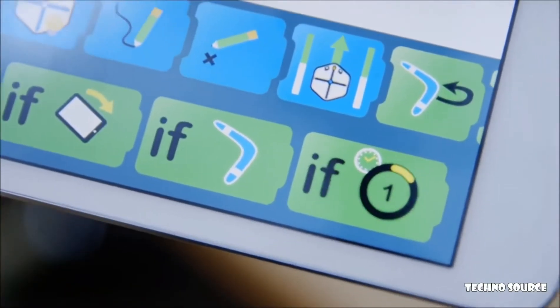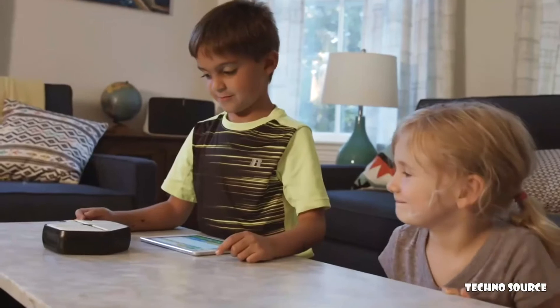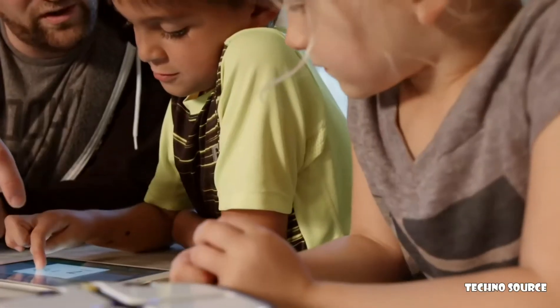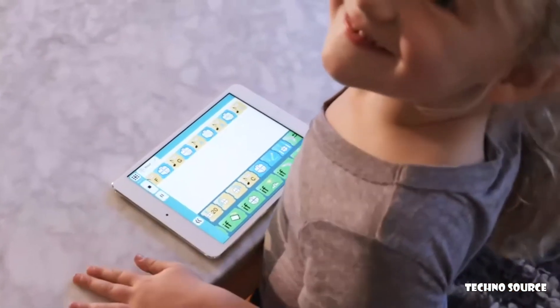If this, then that. At first coding with Root might look like simple blocks, but this coding is very real. Root engages the part of a child's brain that thinks analytically and unleashes the creativity within.